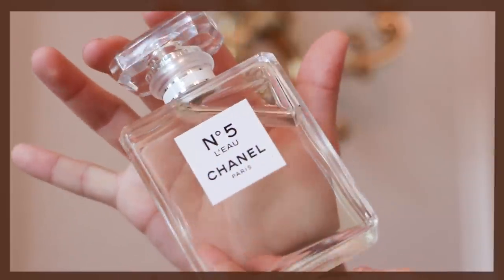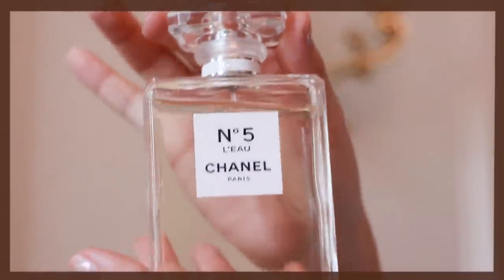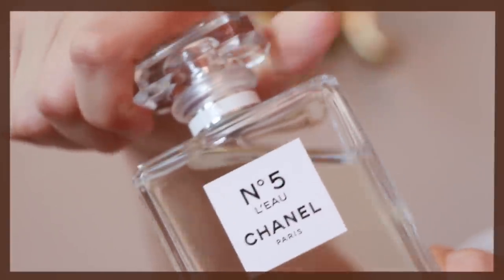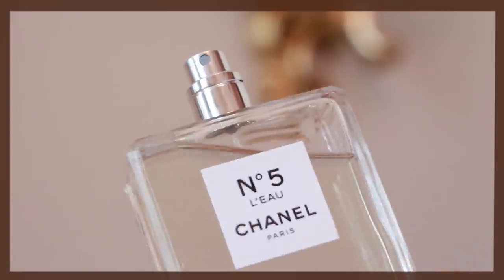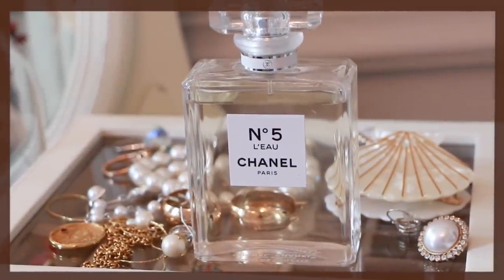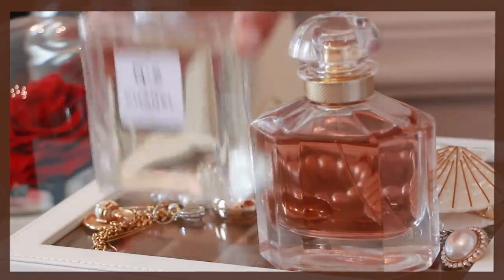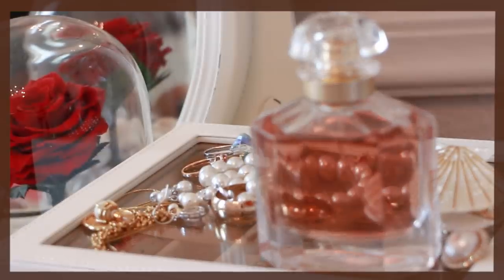My second top favorite is this version of Chanel Number Five — it is a lighter and sweeter version of the original, which was famously worn by Marilyn Monroe. The notes in this one are rose de mai, lemon, mandarin, bergamot, orange, jasmine, ylang ylang, aldehydes, sandalwood, cedar, and cottony musk. Chanel Number Five is more suitable for daytime since it's light and powdery, and Mongrelane is more suitable for nighttime since it's stronger.